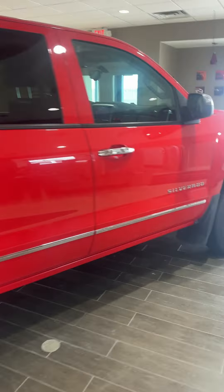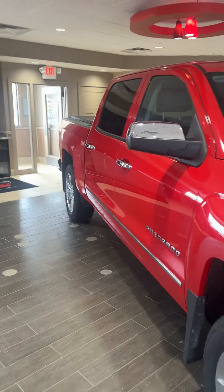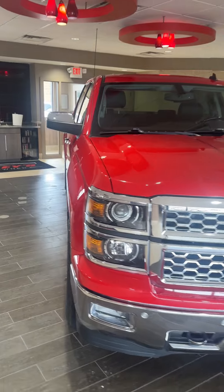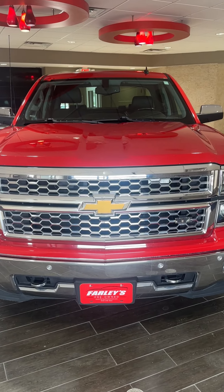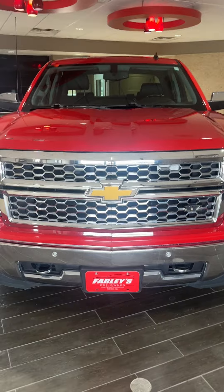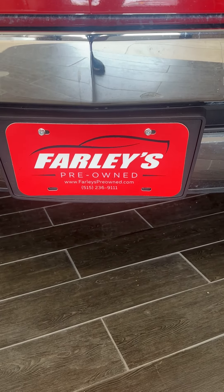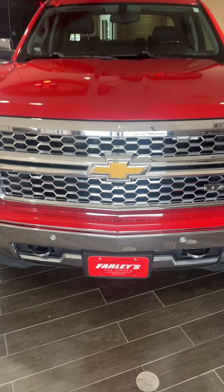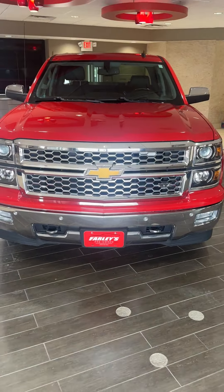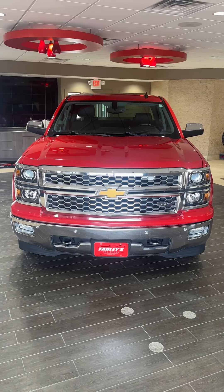So this is a 2014 Chevy Silverado, crew cab, four-wheel drive, has 137,000 miles, has been fully inspected and serviced. It absolutely needs nothing — it drives like a brand new truck. Super clean. See it online at farleyspreowned.com or come see us at Farley's Pre-Owned Boone. There is a difference when you're buying a truck, and there's a difference when you're buying a Farley's Pre-Owned pickup.